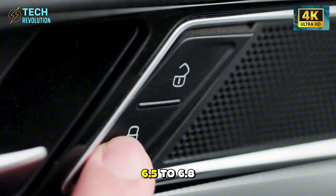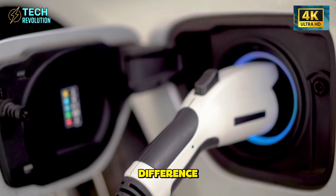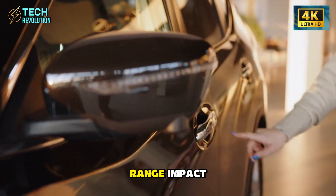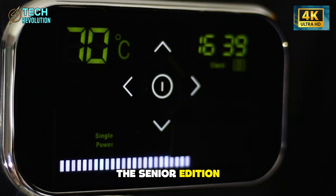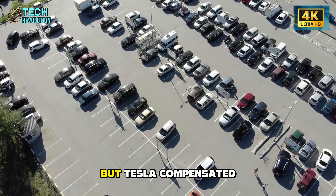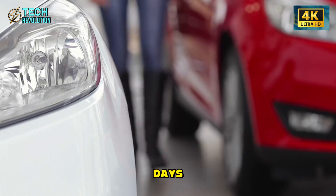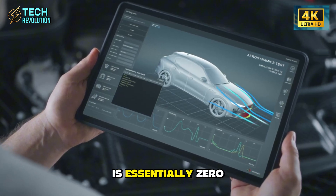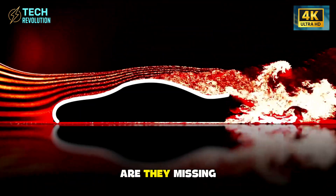For context, human reaction time variation exceeds this difference — you physically cannot feel this change during normal driving. Range impact? The standard Model 2 does 420 kilometers per charge; the senior edition drops to 415 kilometers, a 1.2% reduction. But Tesla compensated with improved thermal insulation that saves 2 to 3% battery power on cold days, translating to 12 kilometers of extra winter range. The net result in real-world conditions is essentially zero. Yet critics are calling this a range sacrifice — are they missing the bigger picture?